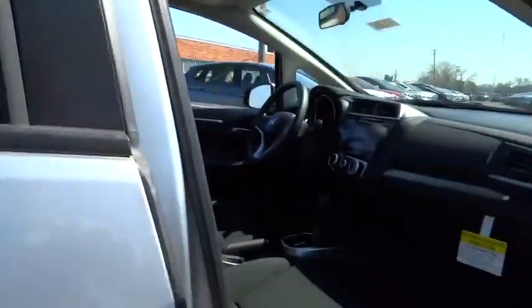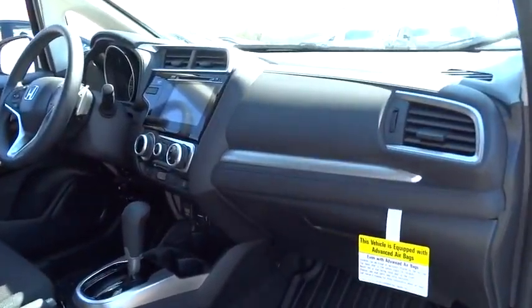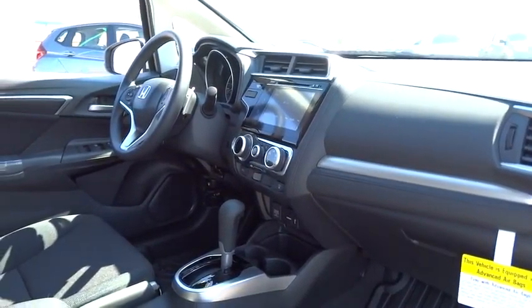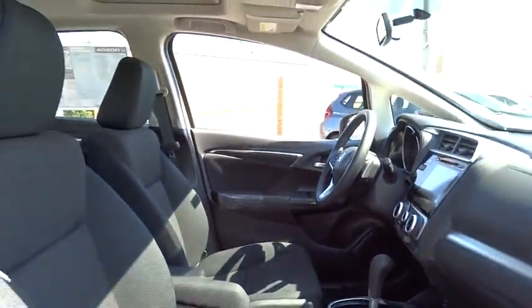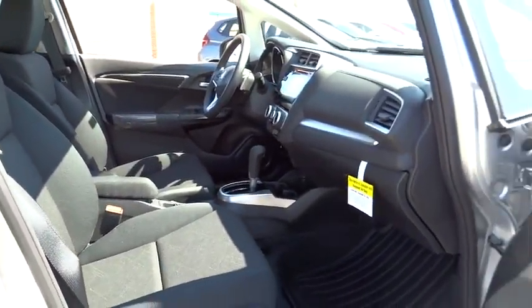Stability control, steering wheel audio controls, keyless entry, traction control, anti-lock braking system, backup camera, moonroof, Bluetooth, adjustable steering wheel, driver airbag, power steering, cruise control, floor mats.